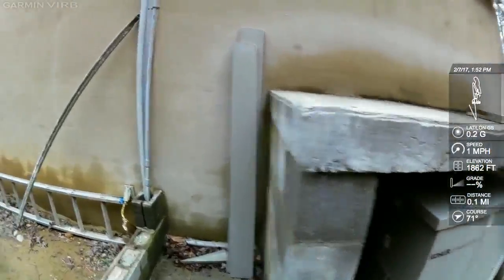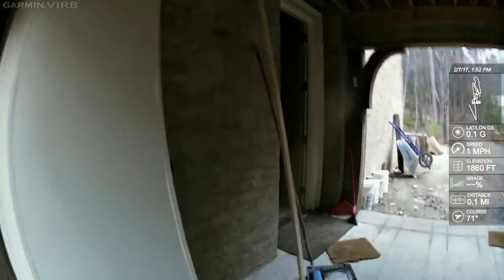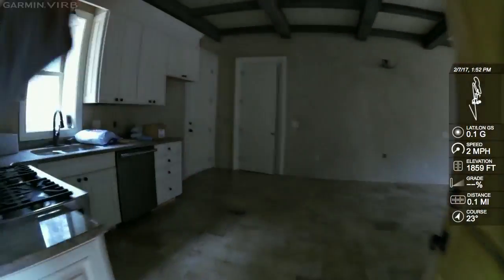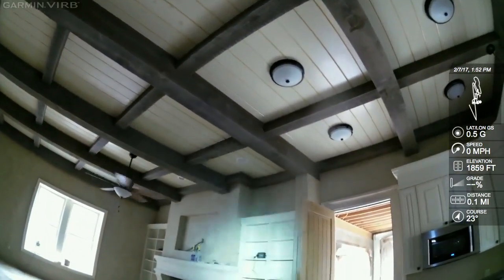I actually put that generator in very early on in my career — they took me out here and I just had to kind of make it work. It's still working, somewhat. Apparently they run the battery down a lot. Beautiful house though — all concrete, huge beams, awesome cook stove.